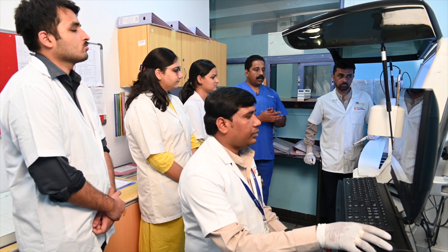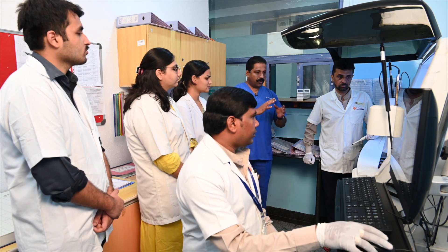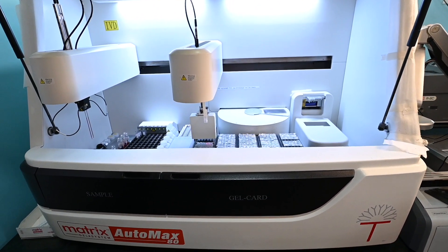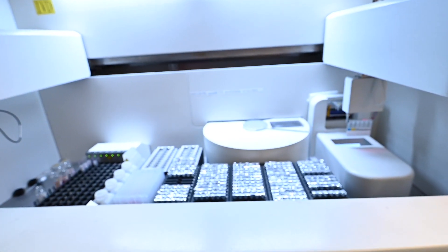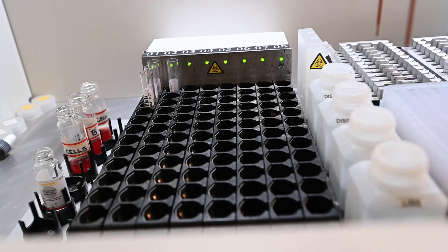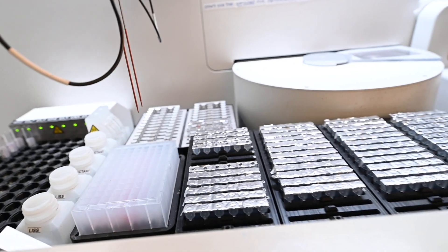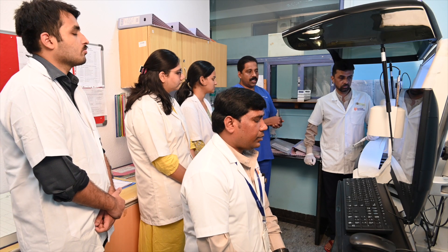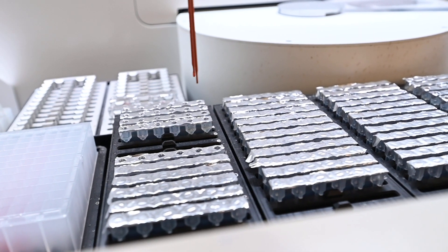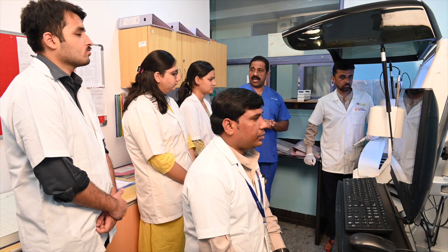This is a fully automated, robotic-controlled grouping and cross-matching system. The technology used is called gel card technology. The machine performs grouping and cross matching completely automatically, without any human interference. It can load close to 64 samples together, and once every 10 minutes around 24 results of grouping as well as cross matching will come out. For cross matching, results come through once every 25 minutes.